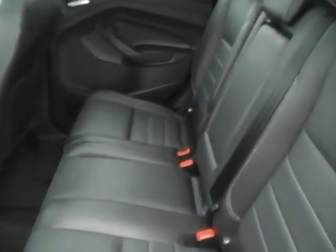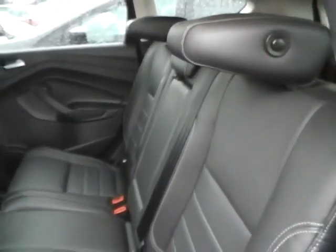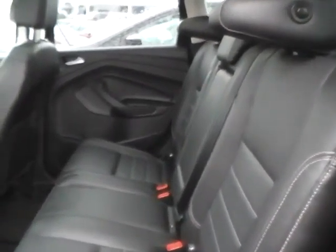Rear bench seating in excellent condition, also folding for additional trunk space. Folding headrests for better visibility. Rear air vents and a power outlet.